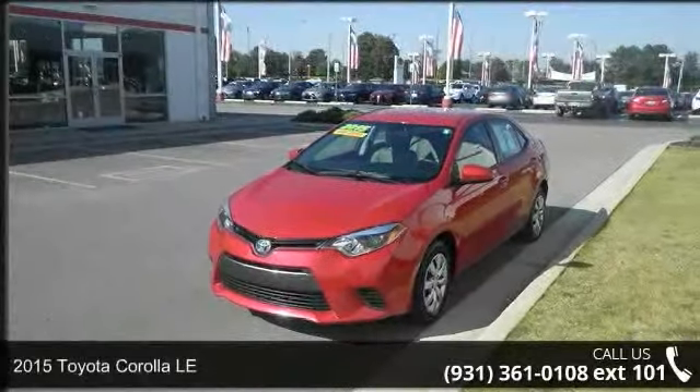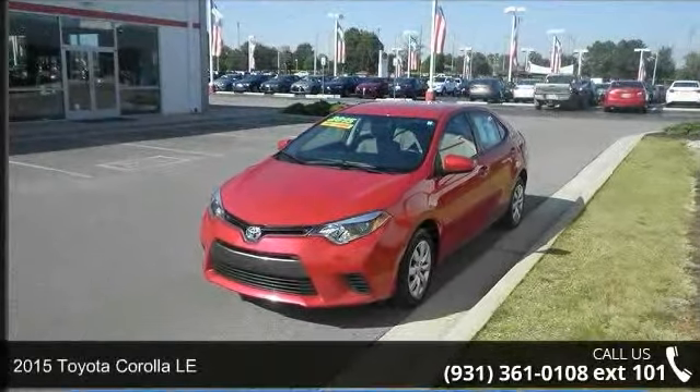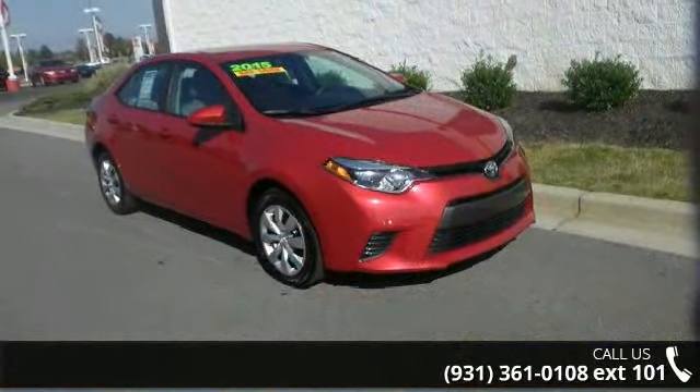Arrive in style with this 2015 Toyota Corolla LE. If you are looking for a first-rate auto, this one could be yours today.